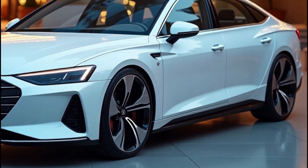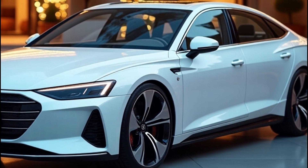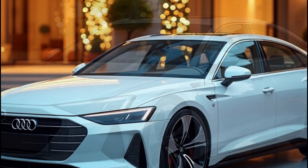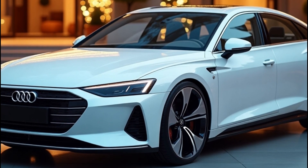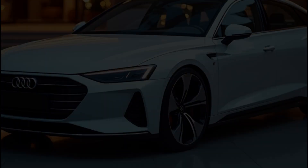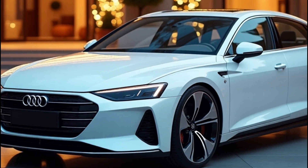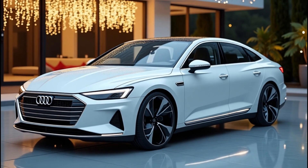One of the biggest concerns with any EV is range anxiety, but the A4 e-tron aims to crush that fear. With the largest 100 kilowatt-hour battery option, estimates point to a staggering 700 kilometers (435 miles) of WLTP range. For context, that's enough juice to go from Los Angeles to San Francisco without stopping.